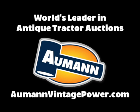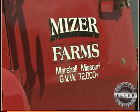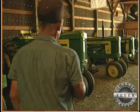Brought to you by Allman Auctions, the worldwide leader in antique tractor auctions. The Miser family farm near Marshall, Missouri is home to more than a few classic tractors.